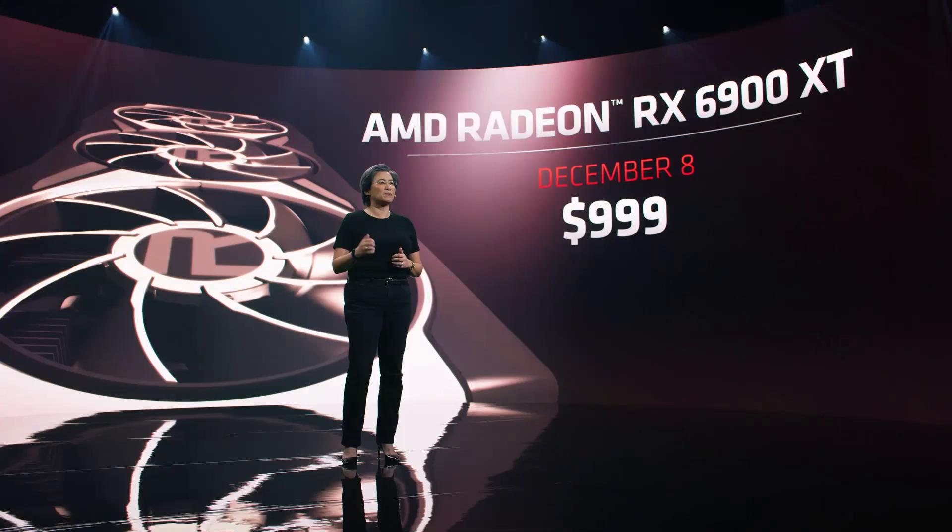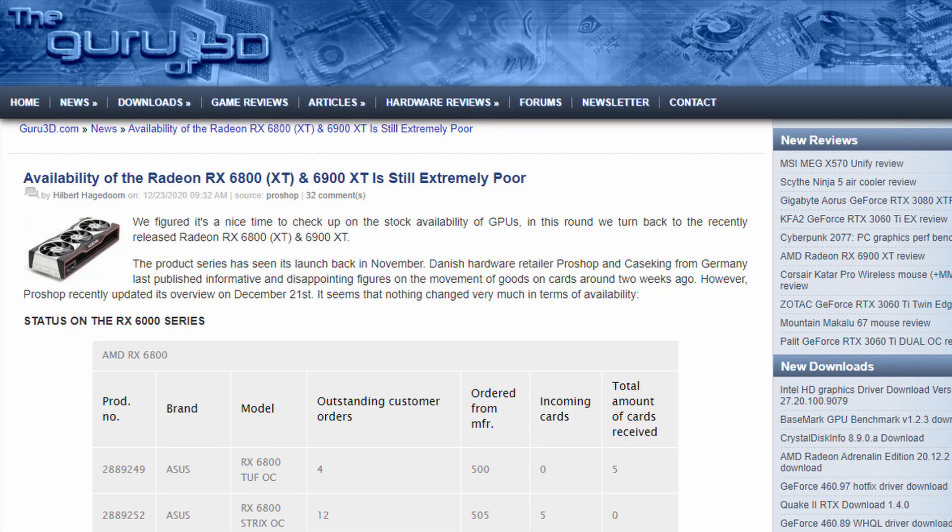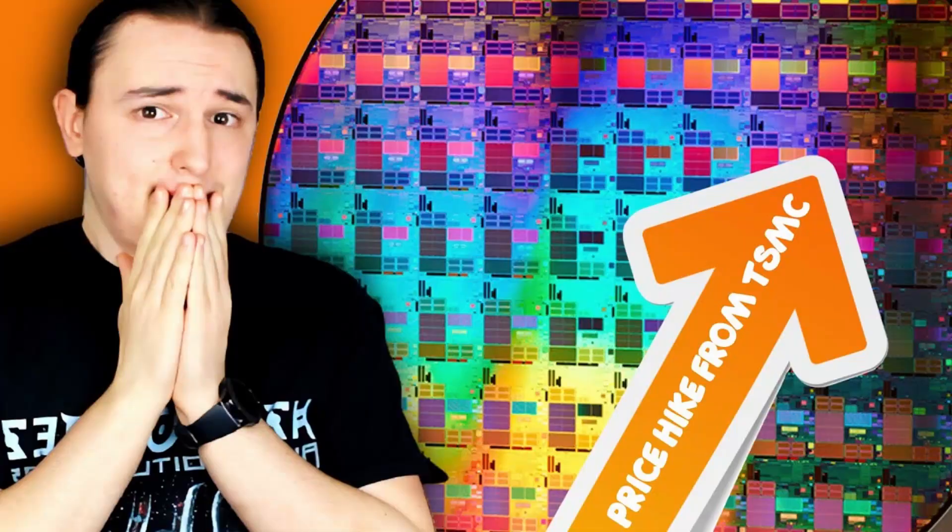I expect that the FE version — the 3080 Ti Founders Edition — is going to be about $999 or 999 euros depending on your region, and this is going to be really impressive at that price point given that the 3090 is $1,500. It's really hard to find at this point, even with the RX 6900 XT. Most people would want to go with NVIDIA in this case, because at $999 it's going to be a really tough sell for both the 3090 and the RX 6900 XT, especially since the RX 6900 XT is really difficult to find in stock because AMD is working with TSMC.